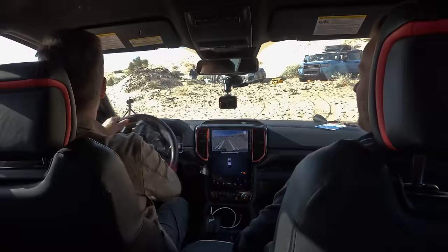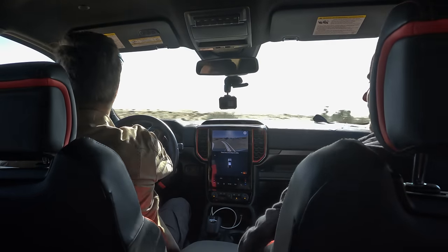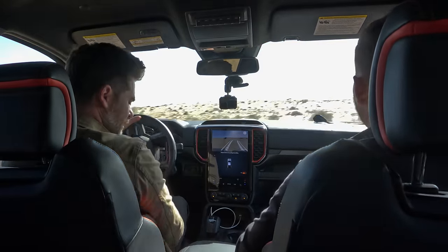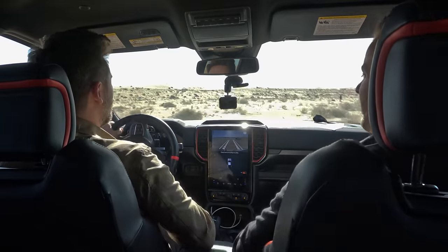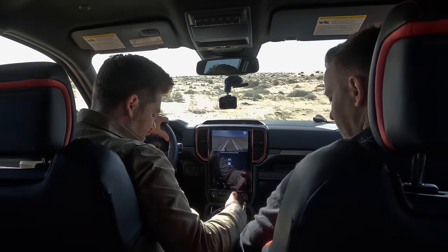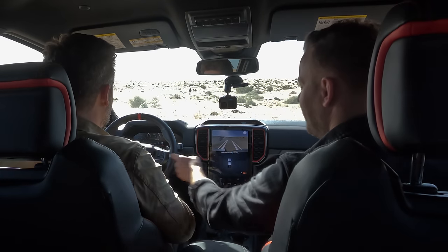We're in the desert — land of the free, lawlessness is the name of the game. There's a lot going on with this Raptor: reinforced chassis, lots of red badging inside. You can make huge changes to this truck to deal with exactly what we're looking at here. This is more about high-speed travel than rock crawling, though it can do that too. I've put it in Baja mode with the Baja exhaust on — we're going.